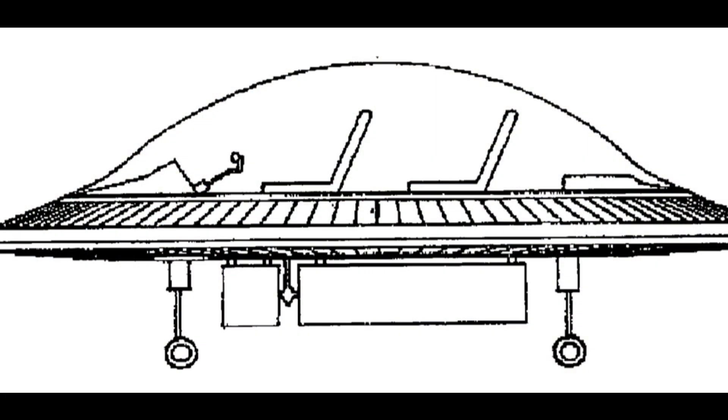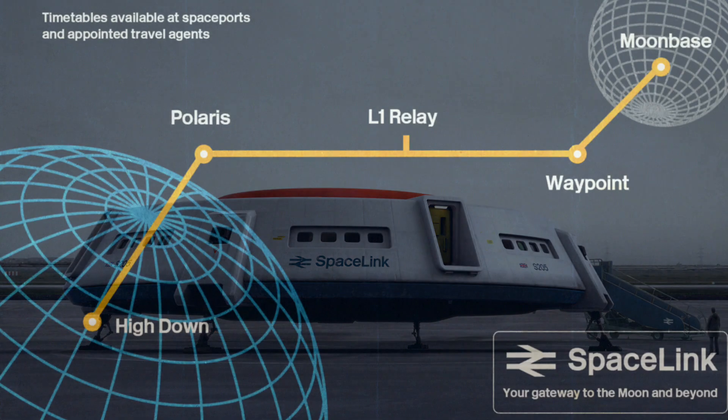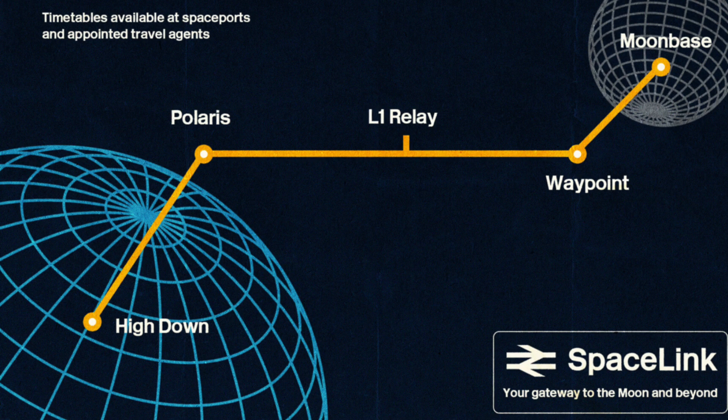Yet there's something undeniably charming about the whole concept. In an era of cuts, decline and dieselisation, British Rail dared, at least on paper, to dream of the stars. The flying saucer stands as a strange, nostalgic symbol of a time when even a national railway dared to imagine a radically different future. Was it madness or vision? A footnote in transport history? Or a forgotten inspiration for tomorrow's science fiction?